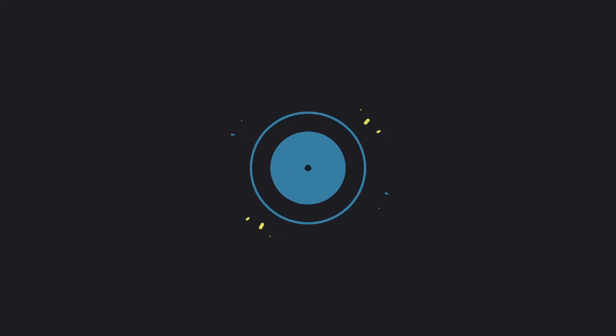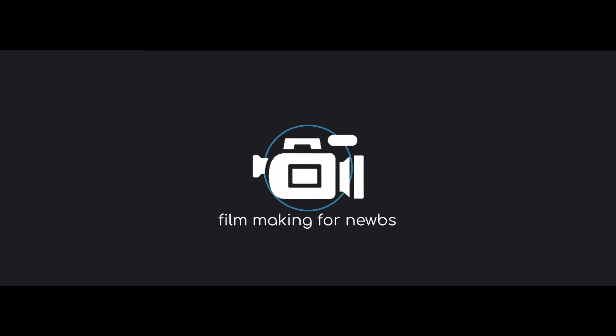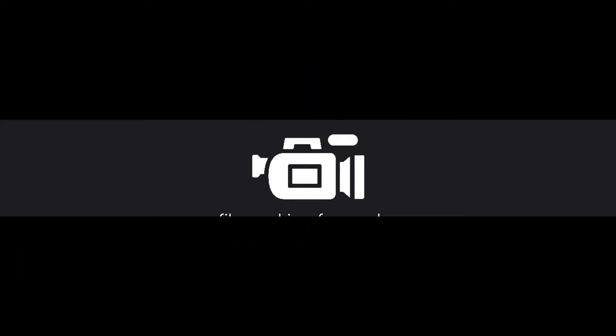Today on Filmmaking for Noobs, we're going to look at where to get great music for your films. A lot of people always have the question: where do I find great music for my videos? Today I'd like to share a few of my favorite websites that I go to to find music that I use in most of my YouTube videos.